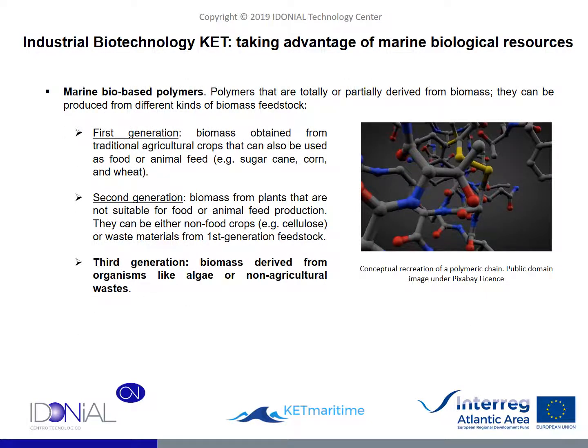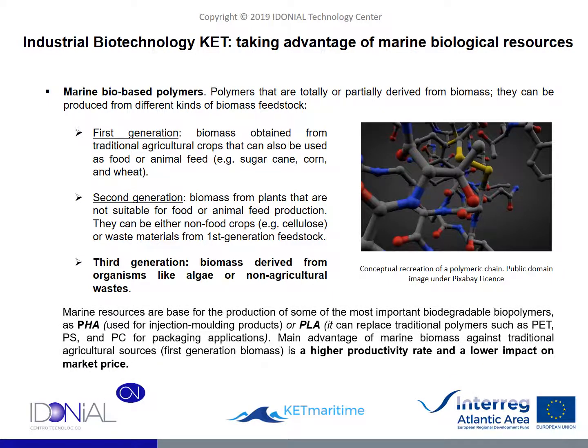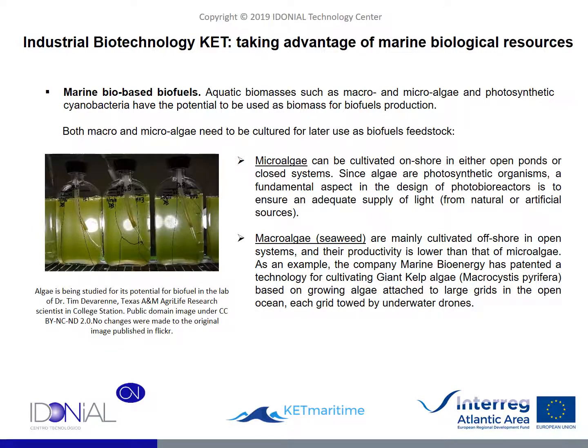Biopolymers produced from algae are the second main resource extractable from the seas and oceans. Nowadays, it is possible to produce biodegradable plastics such as PHA or PLA, used for example in molding products and packaging applications, presenting a higher productivity rate than alternatives based on land resources. The production of biofuels from algae and microalgae is the third remarkable resource, especially important in a context where the world is progressively moving towards higher levels of energy efficiency and environmental impact reduction. Biofuels can become relevant from the point of view that their live organic matter origin presents a much more favorable carbon balance than that of fossil fuels.